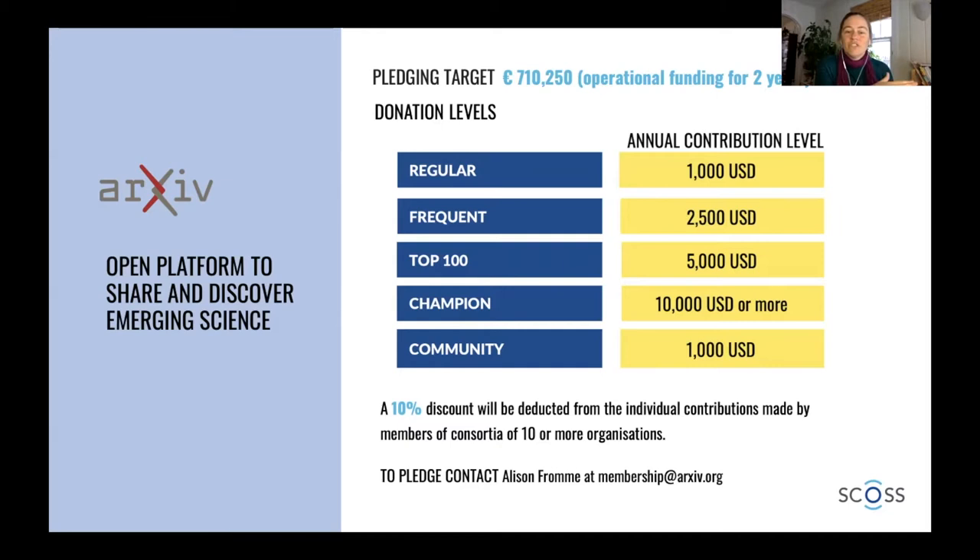We have the champion level, which is for institutions that maybe have a special open access fund and are really committed to supporting arXiv at a high level, or whose researchers really rely on arXiv to do their work. We also have the community level because we understand that many institutions are facing financial hardship because of COVID and whatnot. I want to thank the Big Ten Academic Alliance, which decided to contribute at the champion level this year, as did California Digital Library. We're also happy to welcome the Canadian Research Knowledge Network, joining for the first time this year.